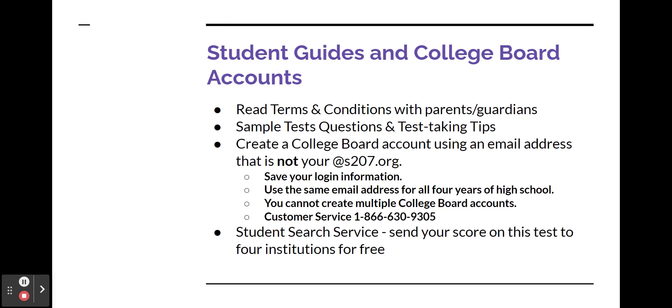Since you're taking the SAT on a school day administration date, you'll be able to send your scores to four institutions for free through your College Board account.